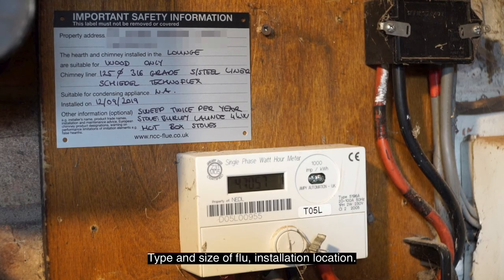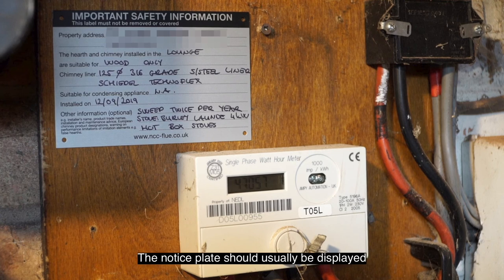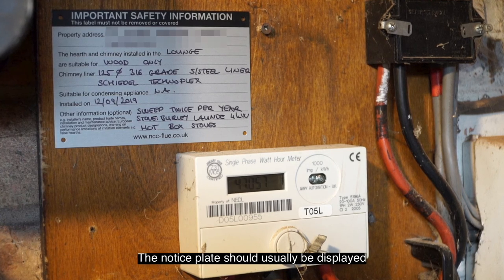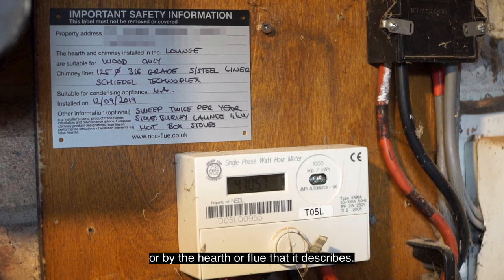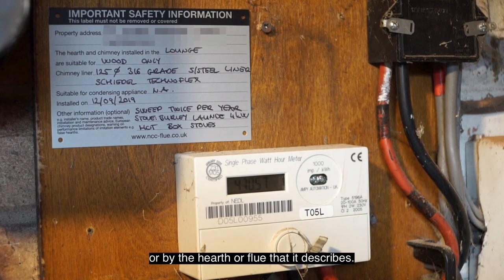The notice plate also includes the type and size of flue and the installation location. It should usually be displayed by the electric consumer meter, by the water stopcock, or by the hearth or flue that it describes.